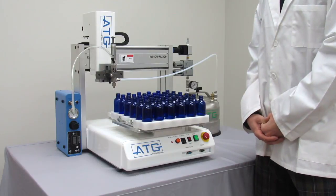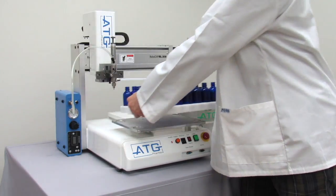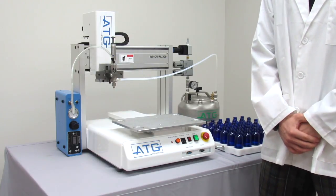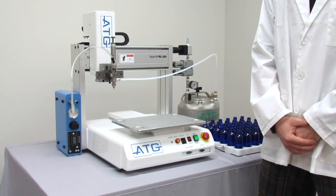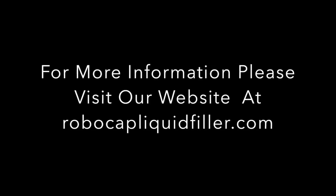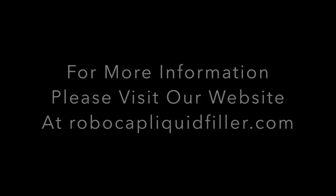Now that the filling is complete, you can now advance to the next stage of the production process. Thank you for viewing this instructional video by ATG Pharma and we hope you found this informative.